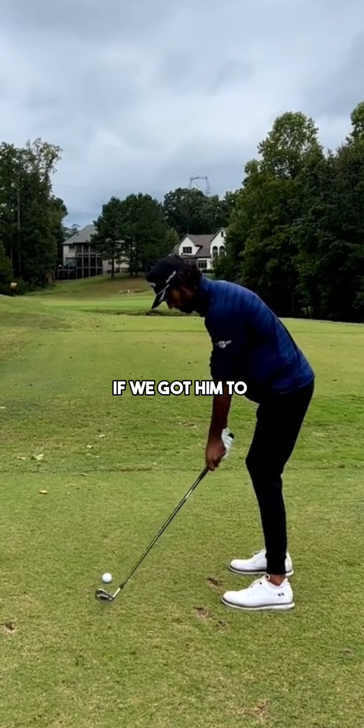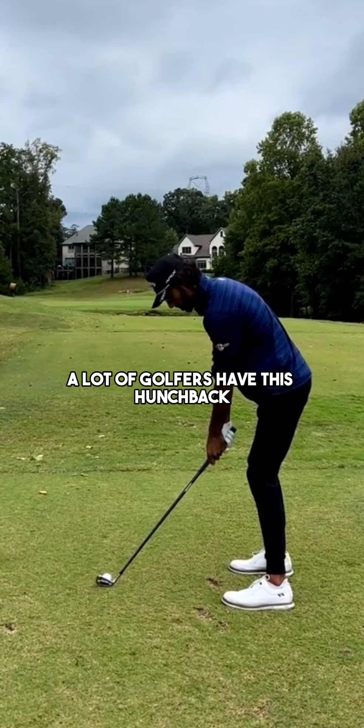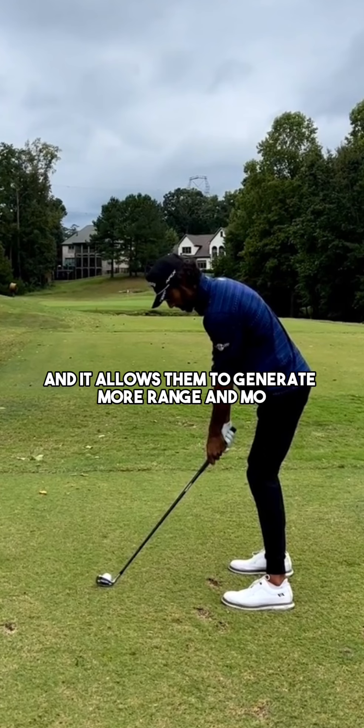If we got him to straighten up his back and have a nice straight spine angle, it would be difficult for him to get a big hip turn and a big shoulder turn compared to what he does now. There's absolutely no reason for him to adjust that. You see many great golfers — Jack Nicklaus, Matthew Wolff — a lot of golfers have this hunchback rounded-shoulders look, and it allows them to generate more range of movement, especially with the upper body.